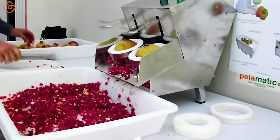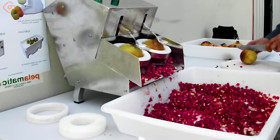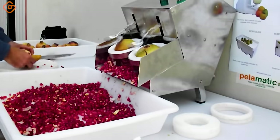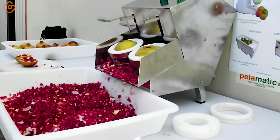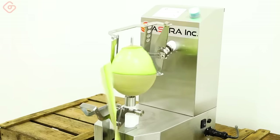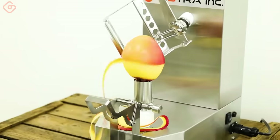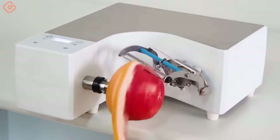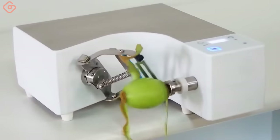Stainless steel pomegranate peeling machine — speed, efficiency, simplicity. Allows for quick and safe cleaning and peels any type of pomegranate thanks to its size adjustments. The fruits you commonly see at large convenience stores are also peeled by this machine.